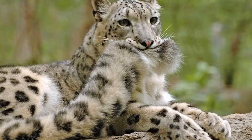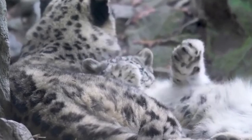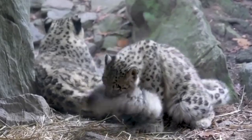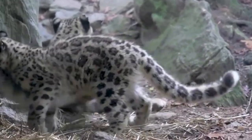Snow leopards are also known to often bite their own tails. Why do they do that? Well, nobody knows — maybe they are just being playful cats. I for one would definitely bite it if I had a fat, squishy tail like that.